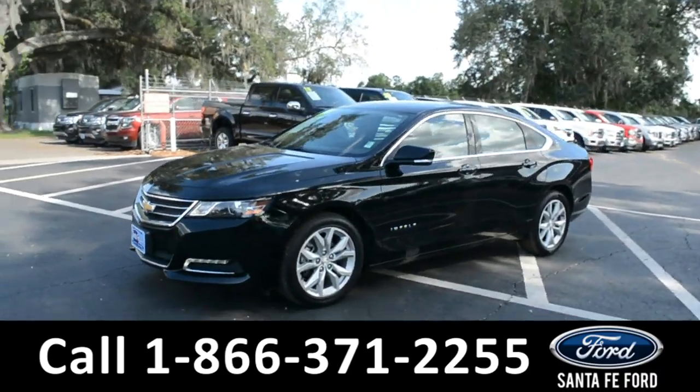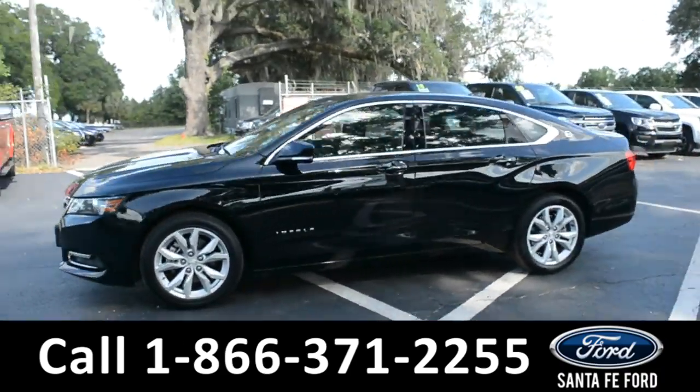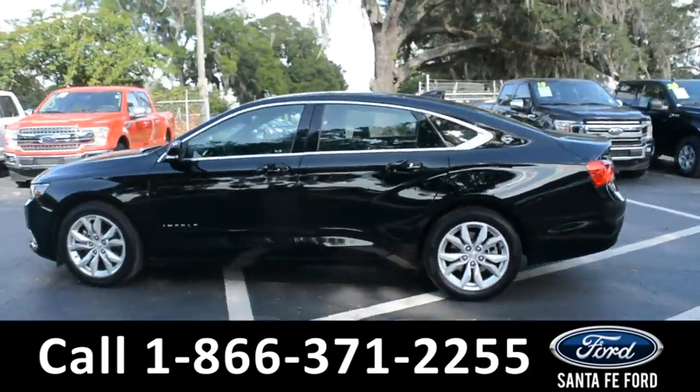This 2019 Chevy Impala has fog lights, alloy wheels, remote keyless entry, and tinted windows.